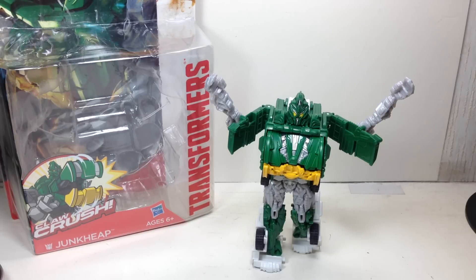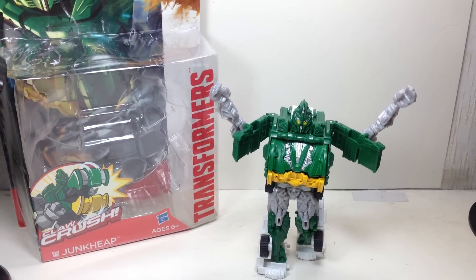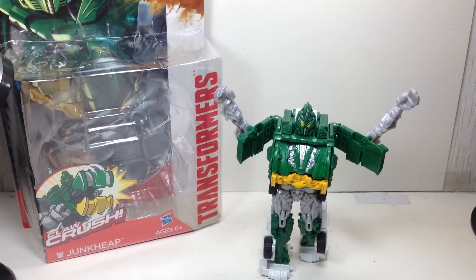This is the Transformers Age of Extinction Power Battlers Claw Crush Junk Heap. The figure is part of the final wave of the Power Battlers series of figures — I believe wave 5.